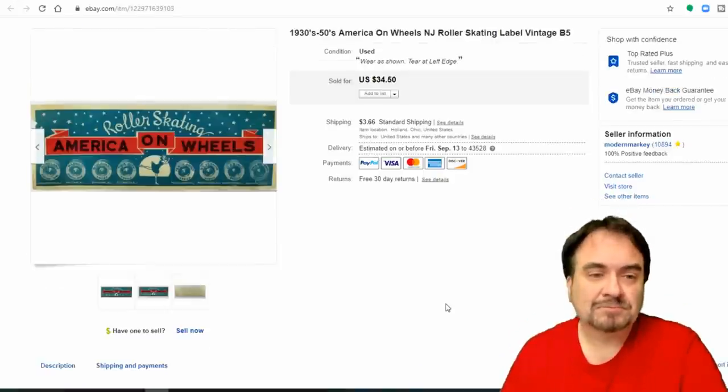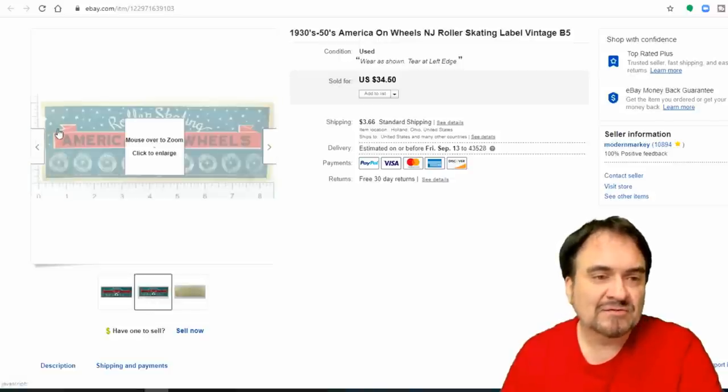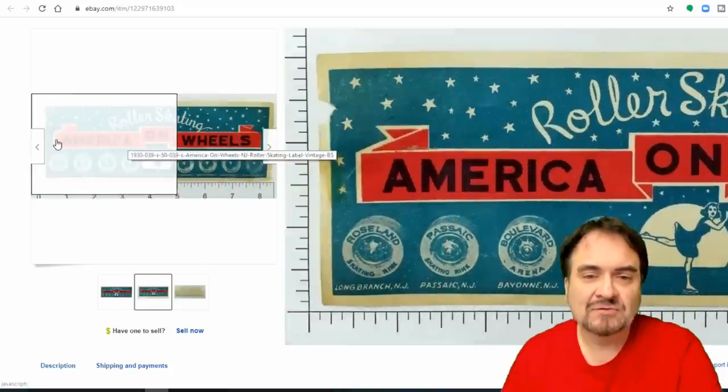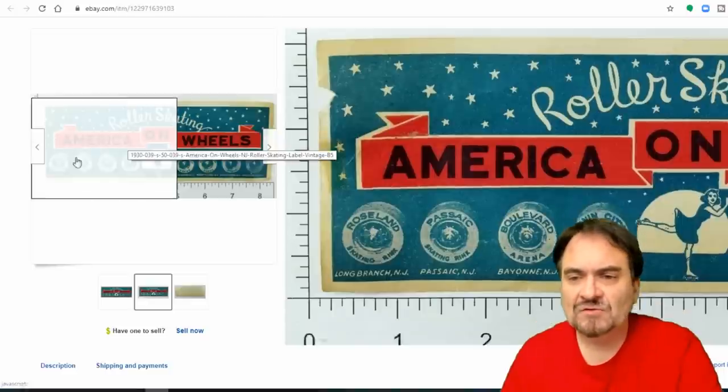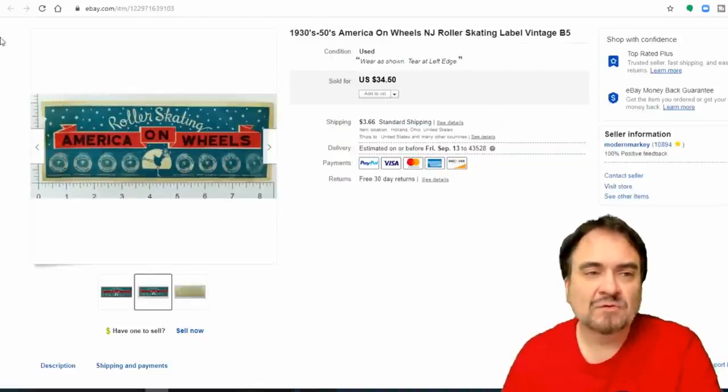People buying these are collectors and they'll want not just these but many other items. Next is a roller skating label — it sold for $34.50. It does have a small chip out of the side on the left and some staining, but it's a real nice example. $34.50 sold straight out.